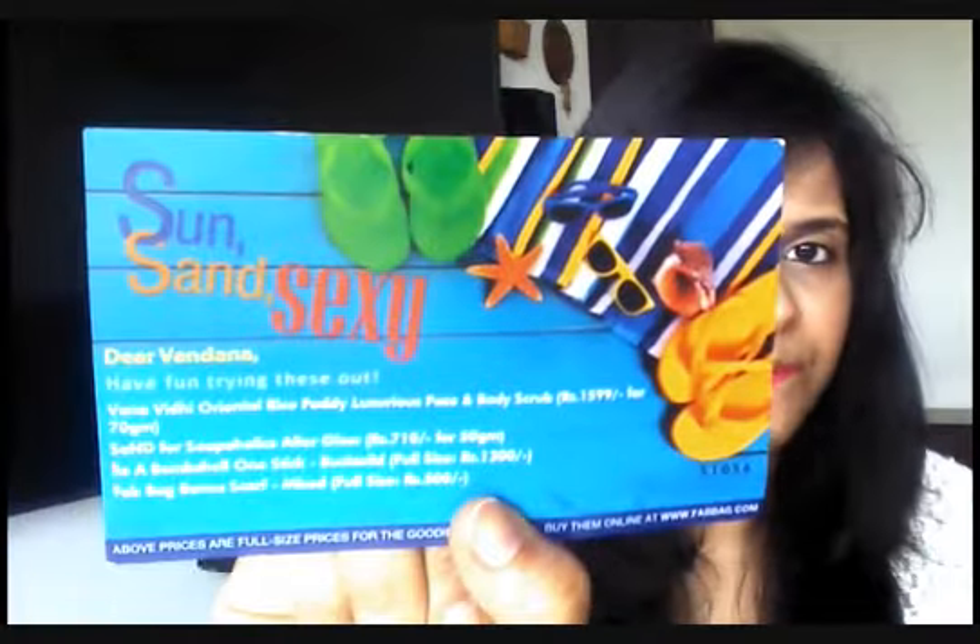Let's get started with the Fab Bag. There's the regular card which I really love — it has your name on it: 'Dear Vandana, have fun trying this out.' This was the May card, and the theme was Sun, Sand and Sexy. They have given us four products. There's also their Fab Post magazine, which has lots of beauty tips, tricks, and discounts — which I love!